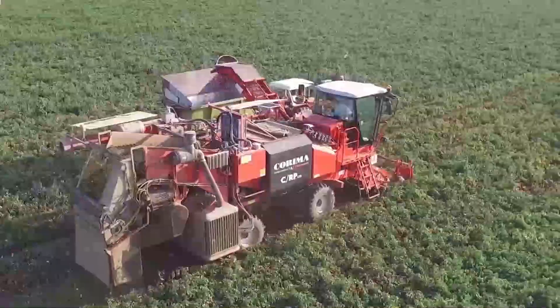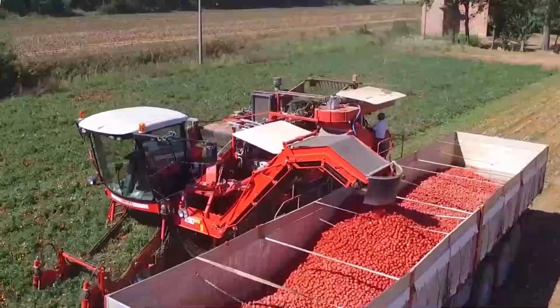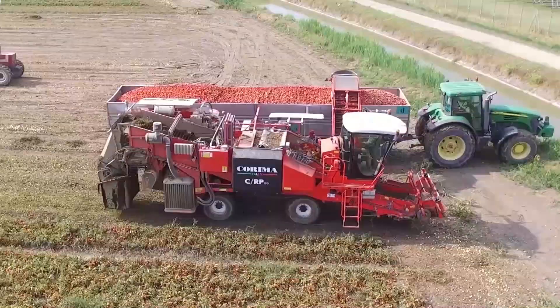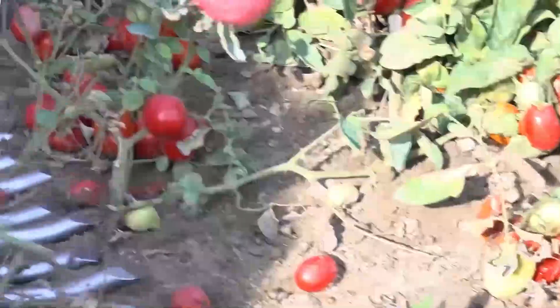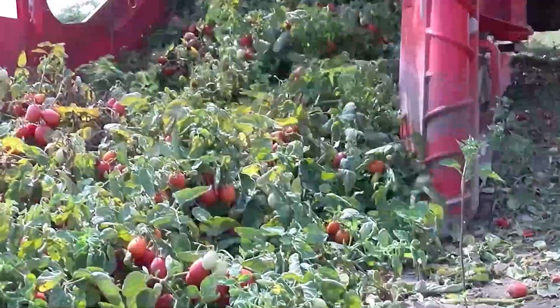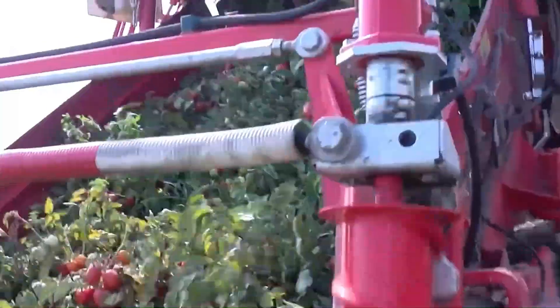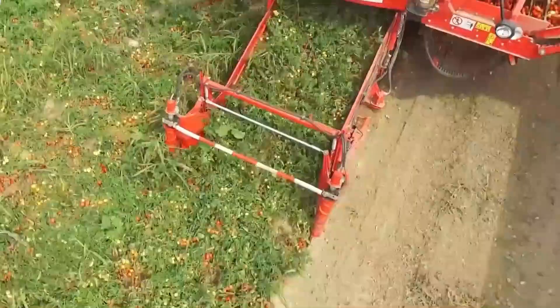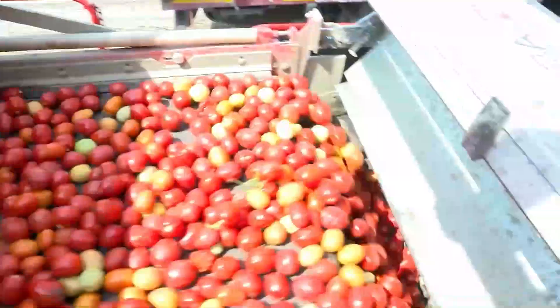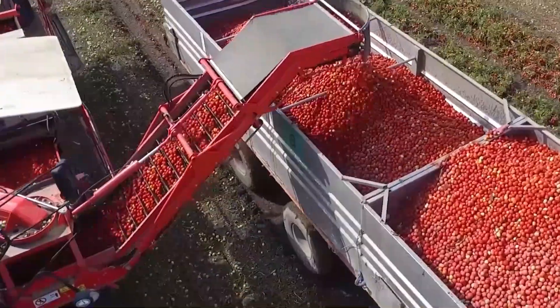Tomato harvesting is a labor-intensive and famously challenging operation. That's where the biggest and most advanced tomato harvester in the world comes in — it can harvest an incredible 8 hectares, or about 90 tons of tomatoes per day. This equipment is known as the most efficient tomato harvester in the world, because it can handle an amazing 60 to 70 tons of tomatoes in an hour, even in muddy fields caused by wind and heavy rain.